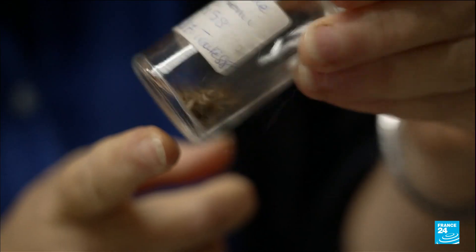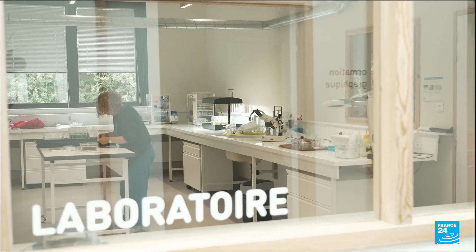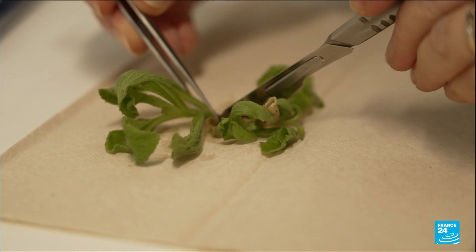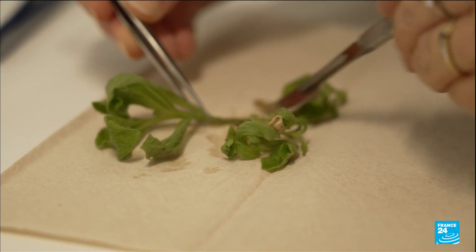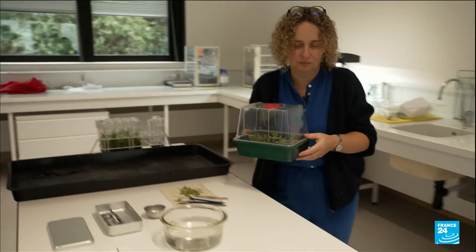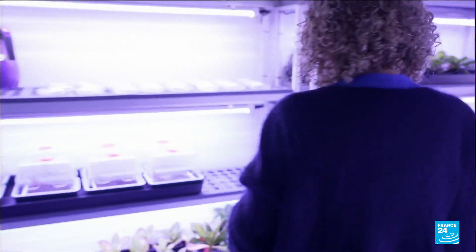Even though scientists kept the seeds, they could not make them germinate naturally. Reviving the plant was only made possible with the latest biotechnologies — developed through embryo culture and in vitro techniques. They were then grown under controlled conditions: temperatures, humidity, and light.